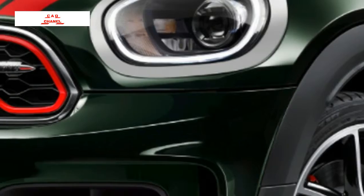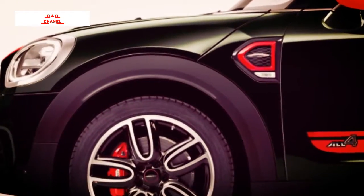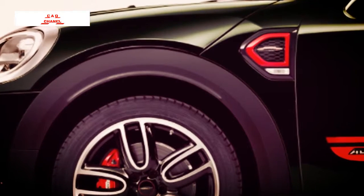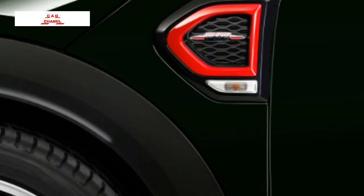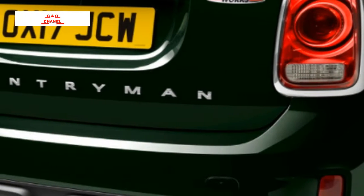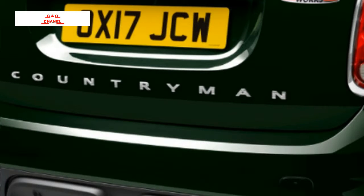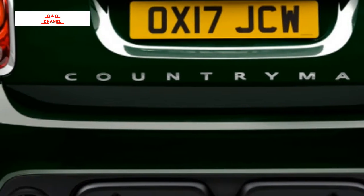You'll be able to spot a JCW Countryman thanks to a few exterior and interior changes as well. JCW badges adorn each side of the car, the front bumper forgoes fog lights for larger air intakes, and the grille gets a red surround. MINI offers a Rebel Green paint option as well as a Chili Red roof and mirrors — two options exclusive to JCW vehicles.